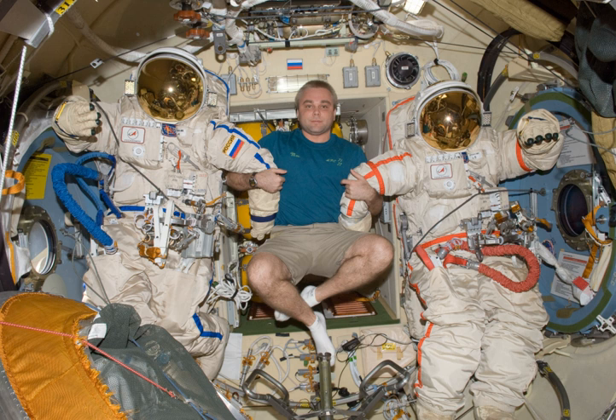Orlan spacesuits have been used by Russian, American, European, Canadian and Chinese astronauts.